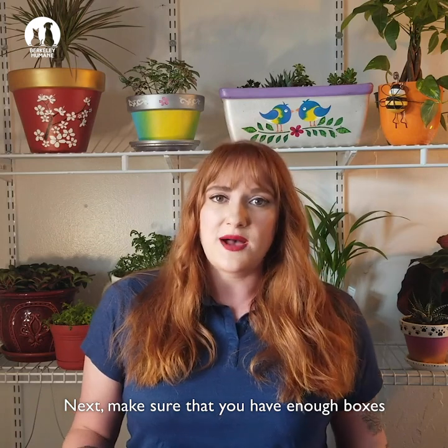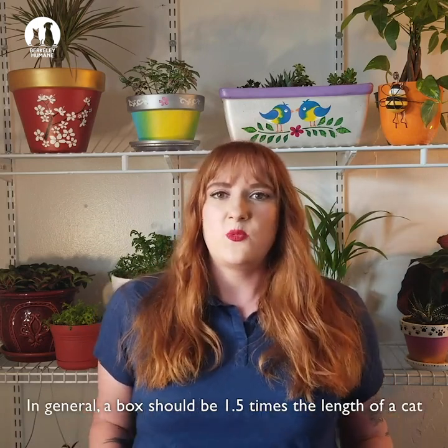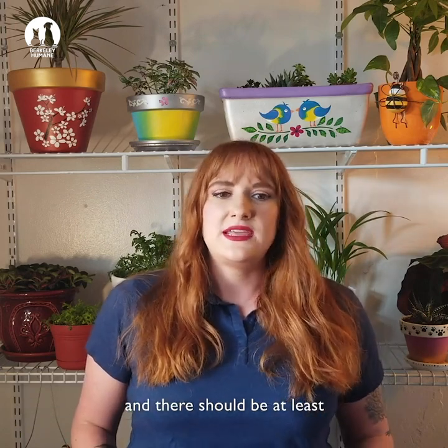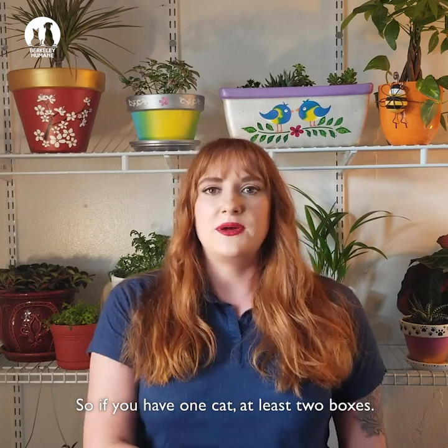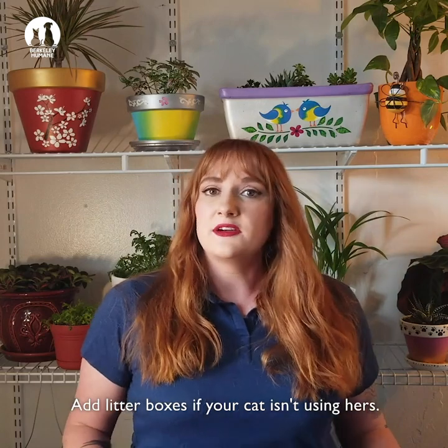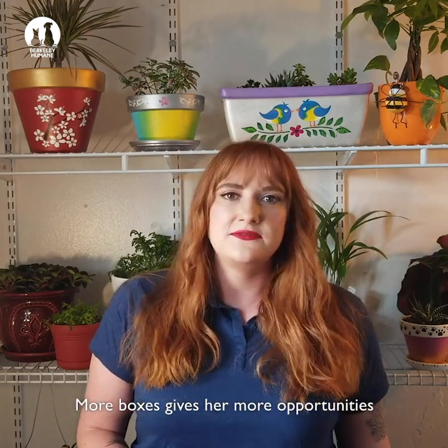Next, make sure that you have enough boxes and that they're large enough. In general, a box should be one and a half times the length of the cat, and there should be at least one per cat plus one extra. So if you have one cat, at least two boxes; three cats, at least four. Adding litter boxes gives her more opportunities and places to go.